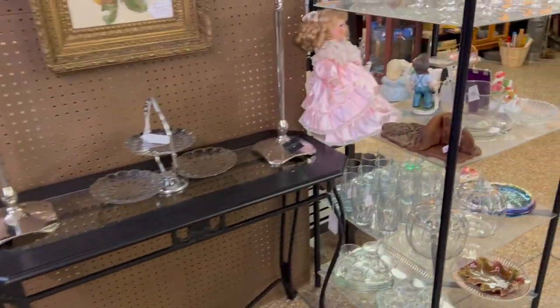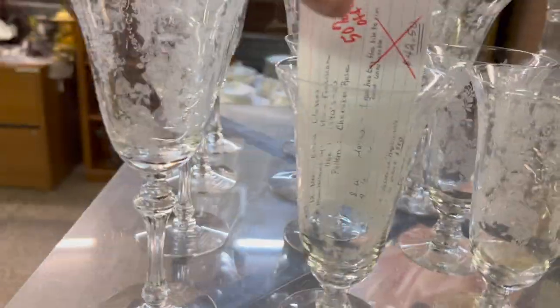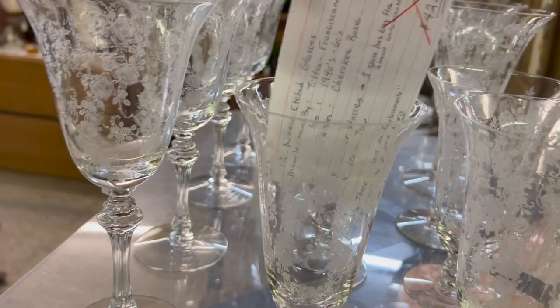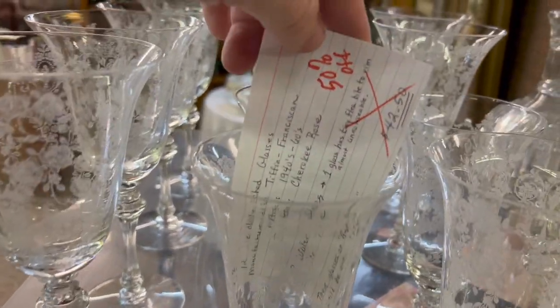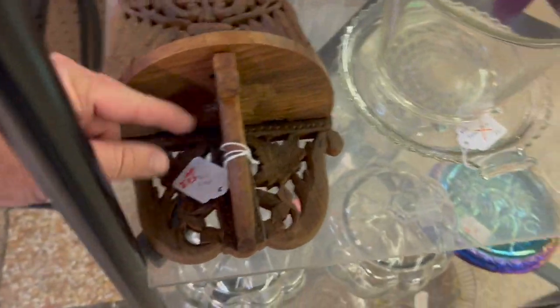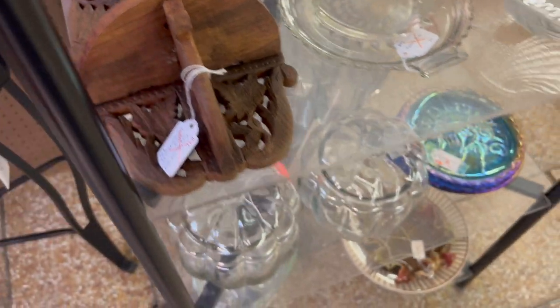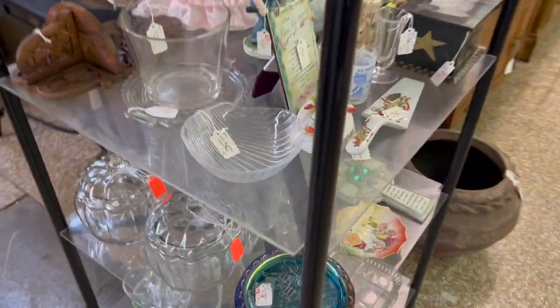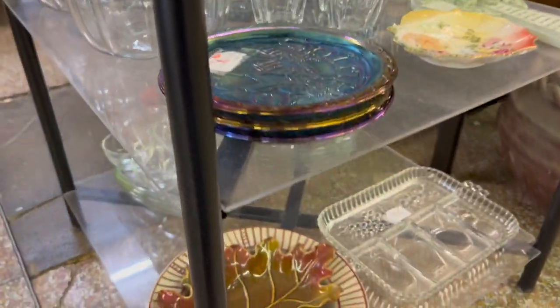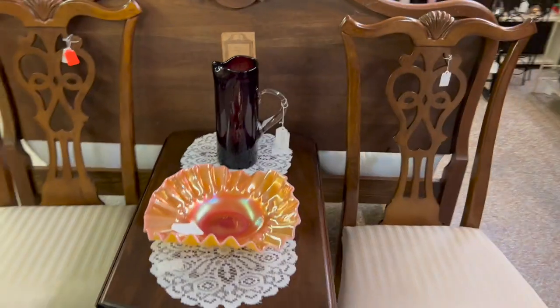I did sell some pieces over here on clearance and marked some other things down. This set of needle-etched Tiffin glasses — I had those at $42.50, they're marked half off, so $21.25 on those. I marked down the last of the wooden shelves I had — it's half price now, originally $35, so $17.50. These are a good buy for somebody at $5 a piece, half off.